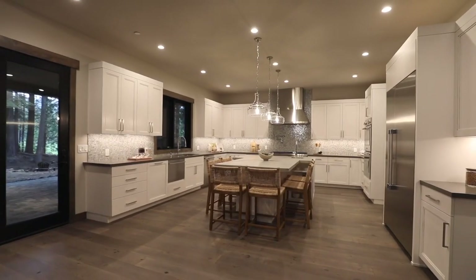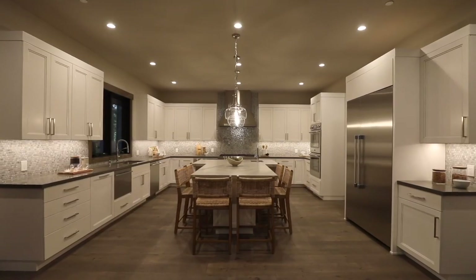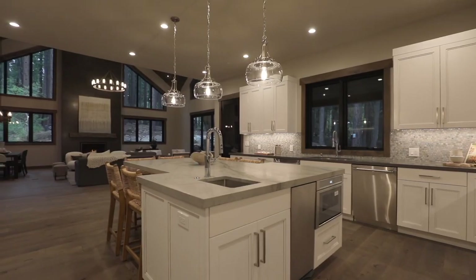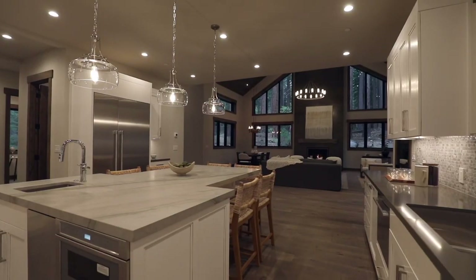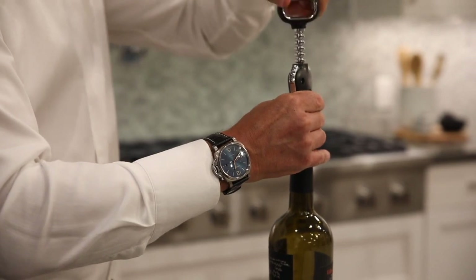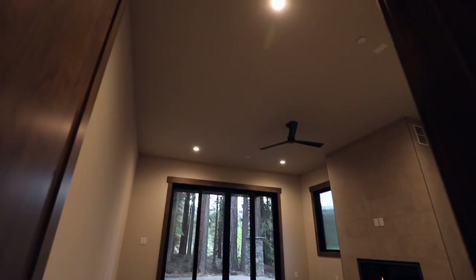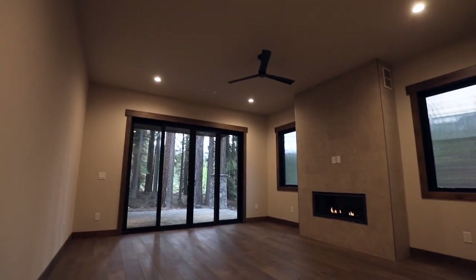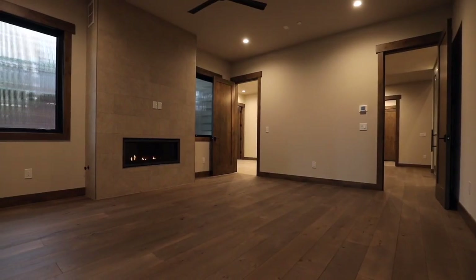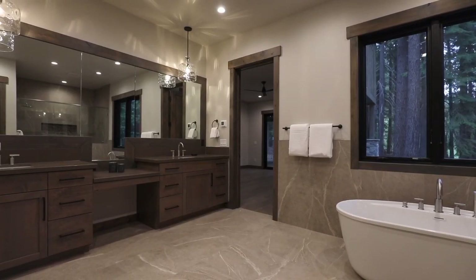The gourmet kitchen will delight even the most talented chefs. There is a spacious lower floor primary bedroom with a large bath, two walk-in closets, and walk-out access to the creekside patio.